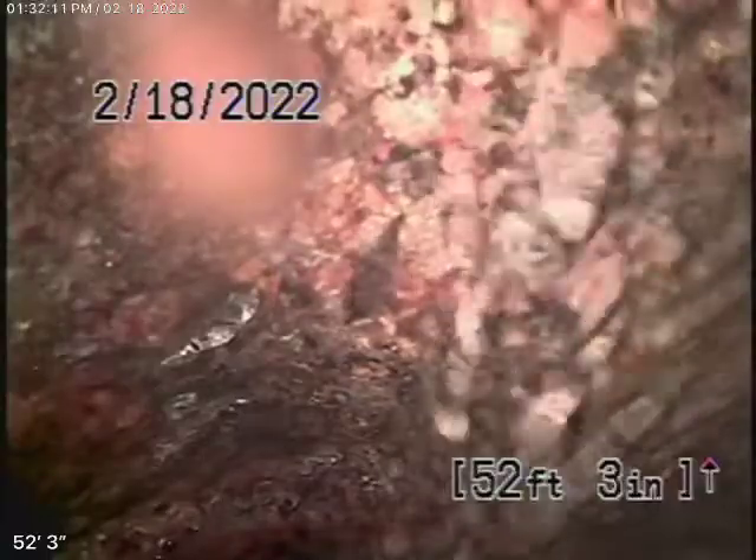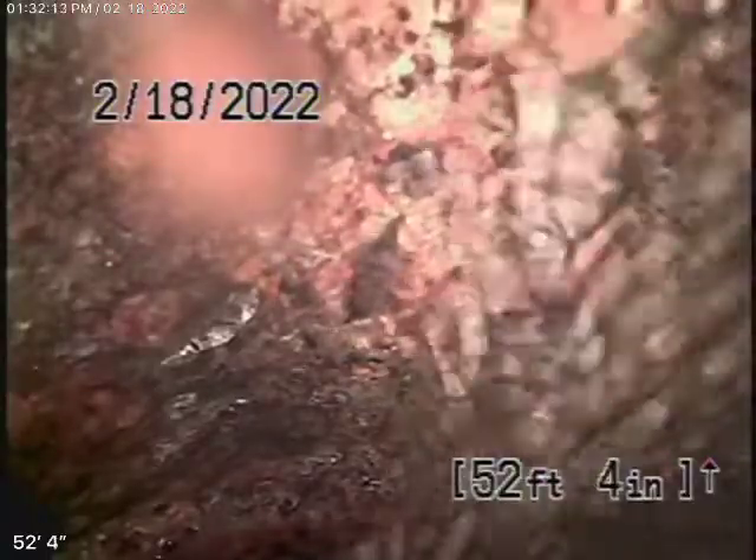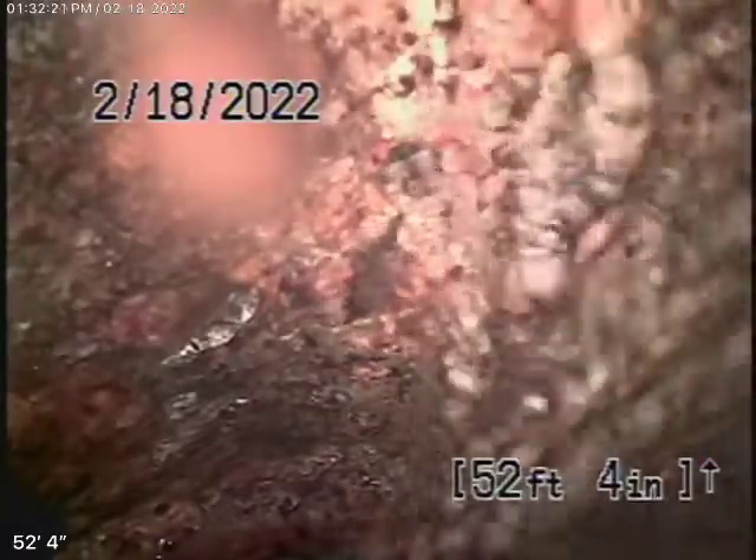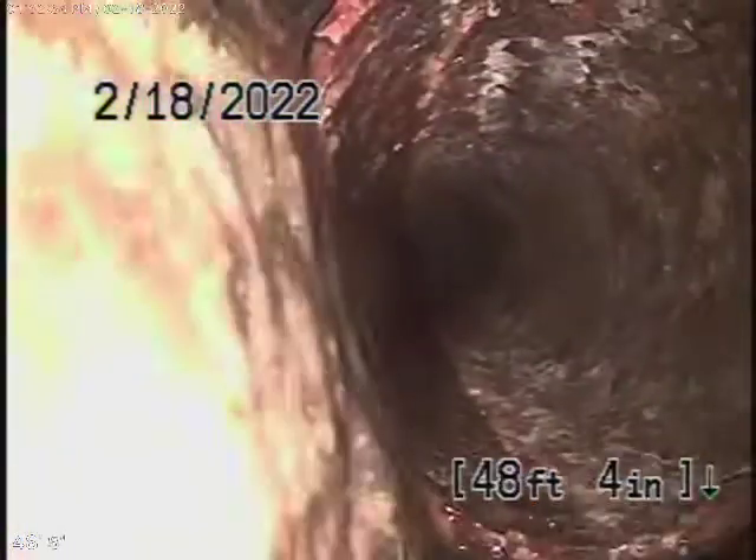We started off by running the camera from the right-hand side where the bathroom is in the front. Basically we've located the line going into the house, making a lot of turns as we go to the bathrooms at the back. You can see it takes turn on turn on turn, and it also has cast iron pipe that's getting pretty old.